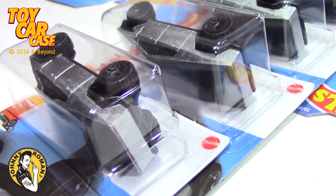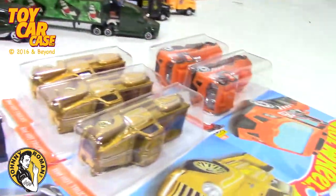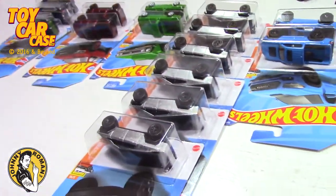Do you take them out of the package or not? Oh, I can't!